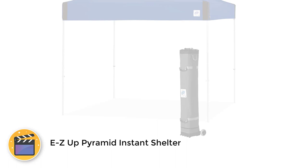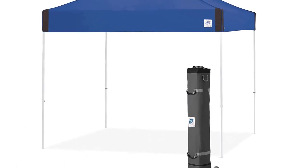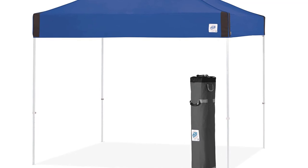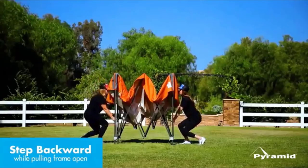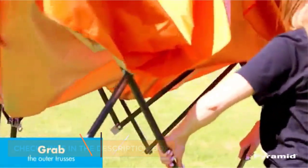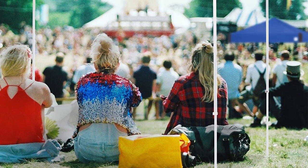Number 3. Easy Up Pyramid Instant Shelter. You can take the Easy Up Pyramid Instant Shelter almost anywhere, so it makes for the ideal canopy for outdoors. The shelter is 10x10 and has a maximum headroom of 10'5". It can be set up without needing any tools and packs down to 62x8x8. The canopy adjusts to three different heights and doesn't have crossbars running through the middle, providing more headroom.